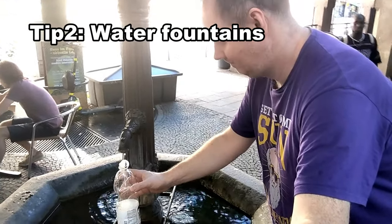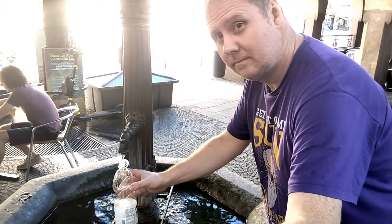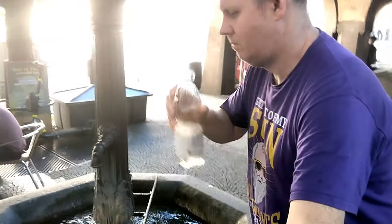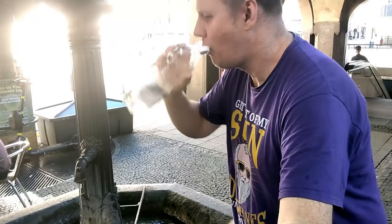Tip 2. Free drinking water fountains can be found throughout the city. If you find a fountain with a sign saying KEIN TRINKWASSER, don't drink it. A map with all the water fountains is in the description.